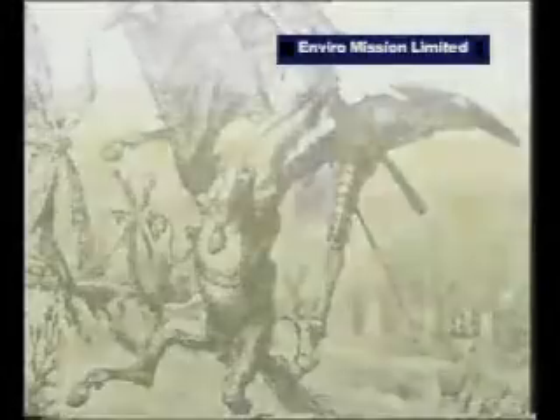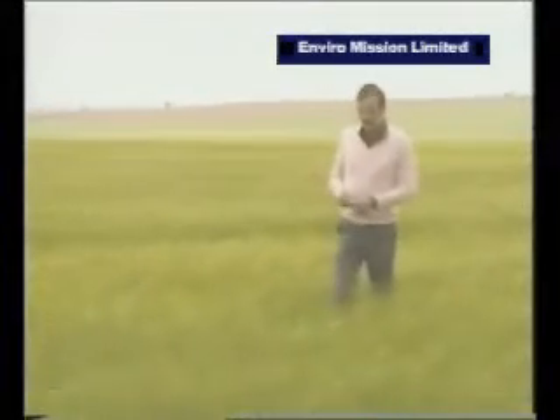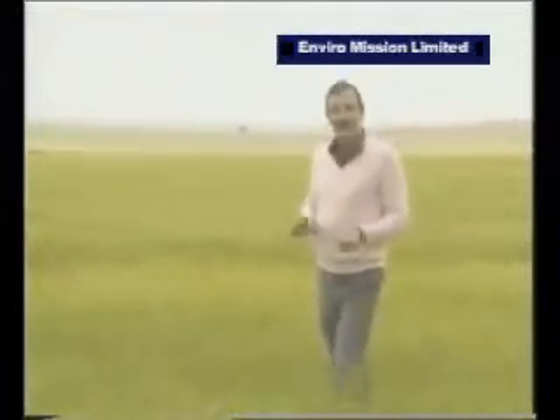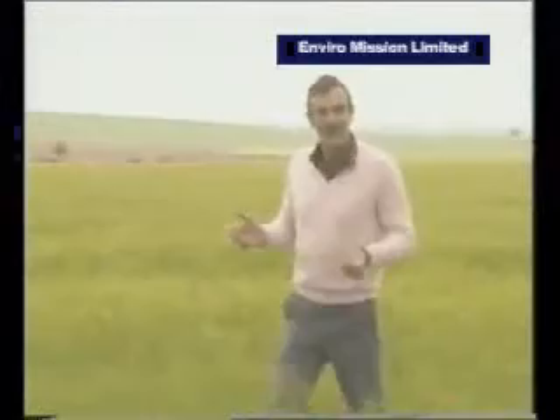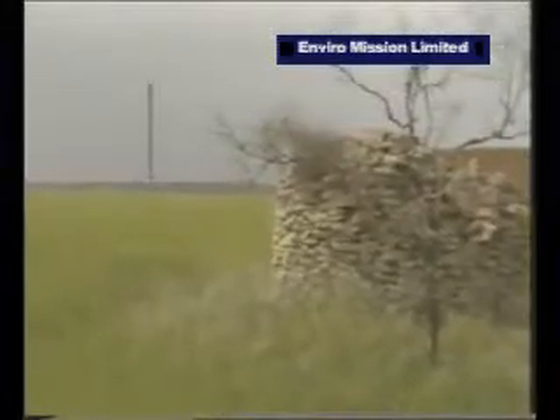When Don Quixote and Sancho Panza set off on their travels, they left from this part of Spain, the plains of La Mancha, about 150 kilometers south of Madrid. It's beautiful, rolling countryside, which is used now for farming wheat and growing grapes and olives. But there's something else in the plains now, which if Don Quixote could return, he'd almost certainly want to joust with.